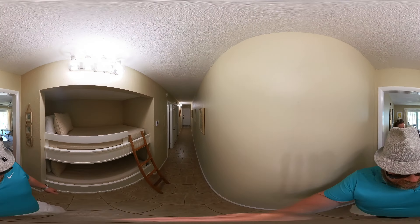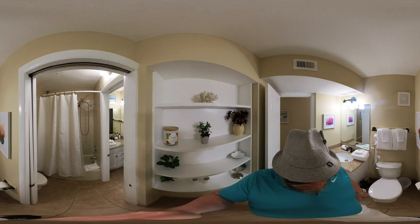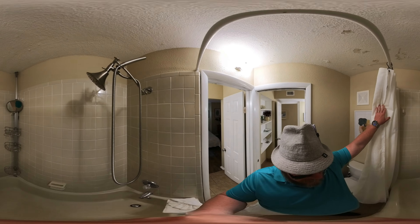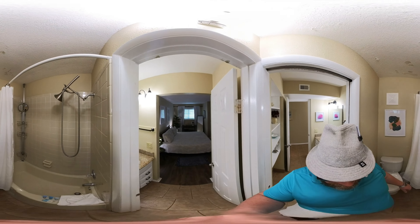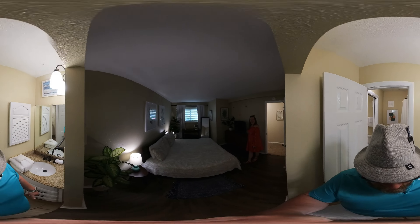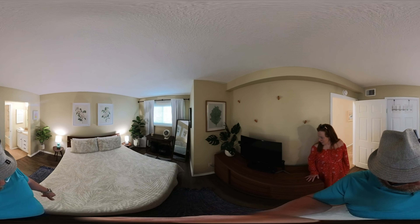This is going to be a quick video. Here's the one and a half baths we talked about — full shower and tub. And into the primary bedroom: king-size bed, cute furnishings.